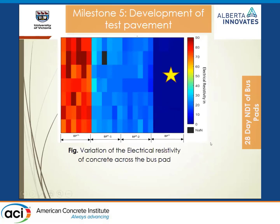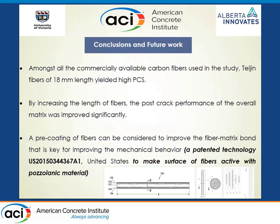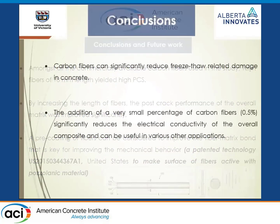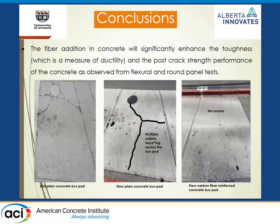We've been conducting non-destructive evaluation of the three pavements — the existing concrete, the new control concrete, and the carbon fiber concrete — from rebound hammer testing to ultrasonic pulse velocity, which correlates with the appearance of hairline cracks. My favorite is resistivity: carbon fibers can reduce the resistivity of concrete, and we see that here, with values way lower by nearly an order of magnitude. In conclusion, the longer 18 mm fibers worked best. After six months, there are no cracks in the carbon fiber concrete, while the hairline cracks in the control concrete have grown.